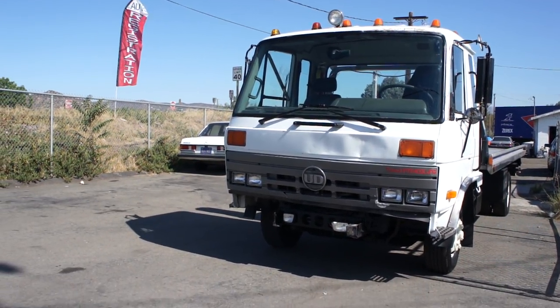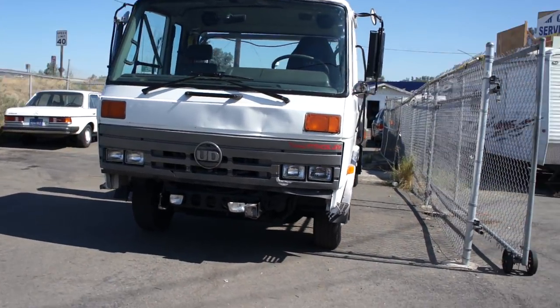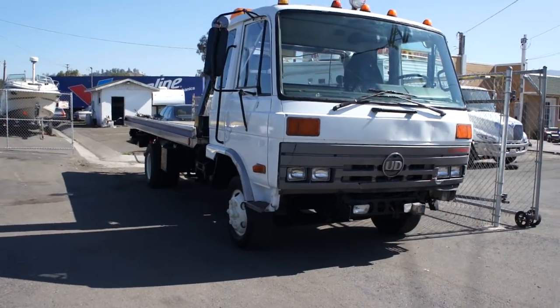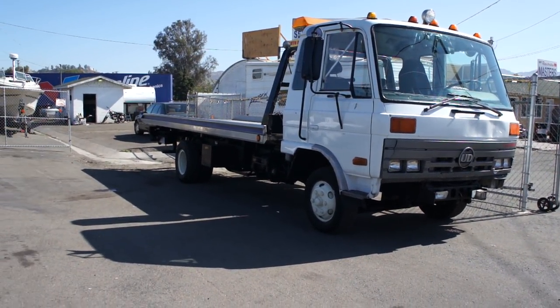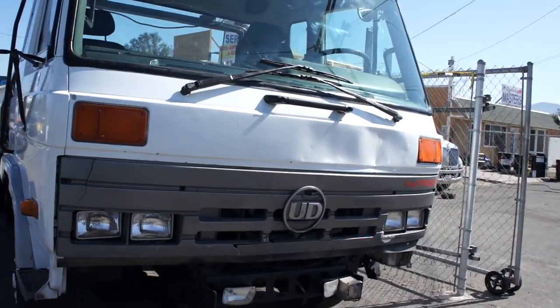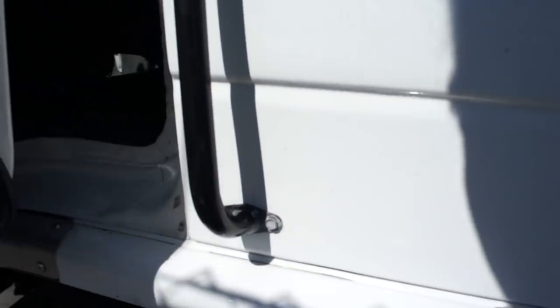Also www.missoulaautoauction.com and you can see a lot of stuff I have for sale on there also, with a lot more pictures. And that is your outside. I'm going to go ahead and get inside and I'm going to fire it up for you. I'll show you all the bed working and stuff like that.